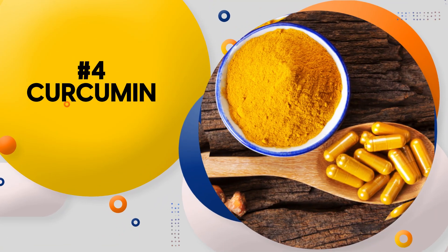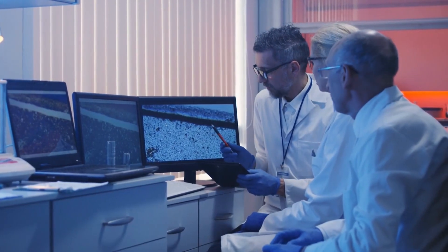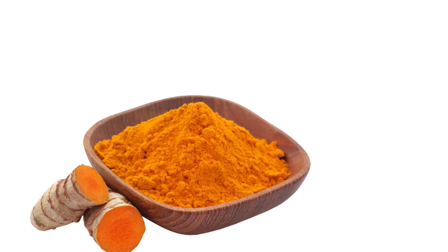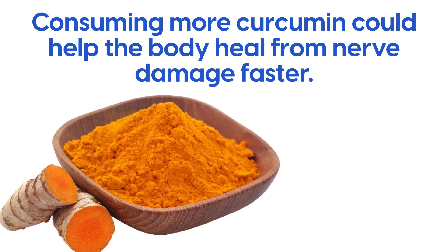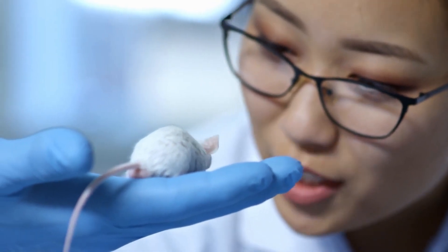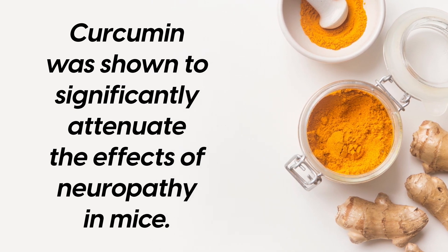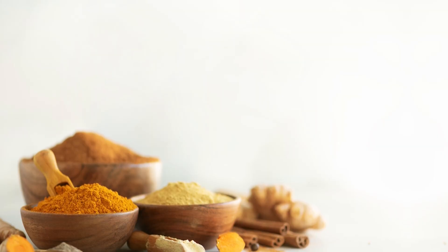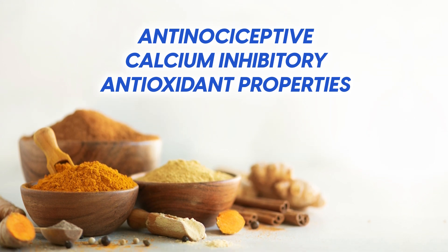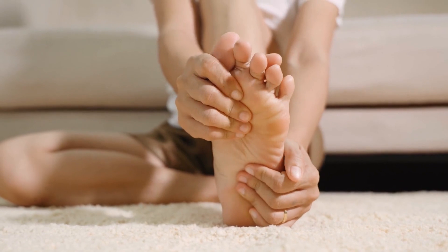Number 4: Curcumin. Curcumin has been used for centuries in traditional medicinal practices, and now science is beginning to uncover its potential benefits for repairing damaged nerves. Studies have shown that consuming more curcumin could help the body heal from nerve damage faster. In a groundbreaking study on mice conducted by researchers at PSG College of Pharmacy in India, curcumin was shown to significantly attenuate the effects of neuropathy. The results suggest that curcumin may have anti-nociceptive, calcium inhibitory, and antioxidant properties, all of which contribute to its effectiveness in alleviating pain associated with neuropathy.